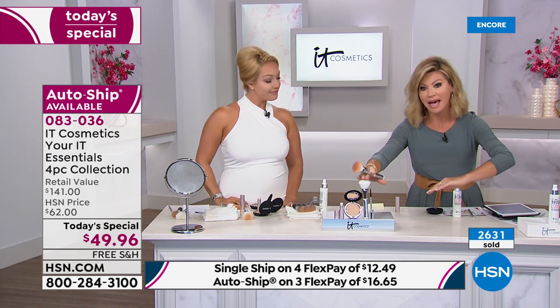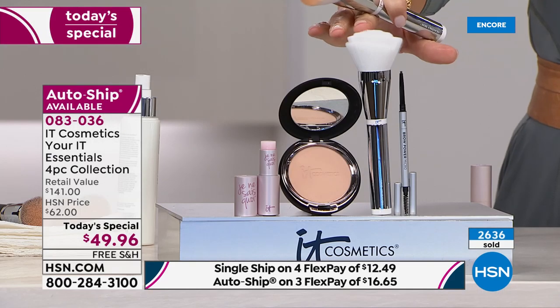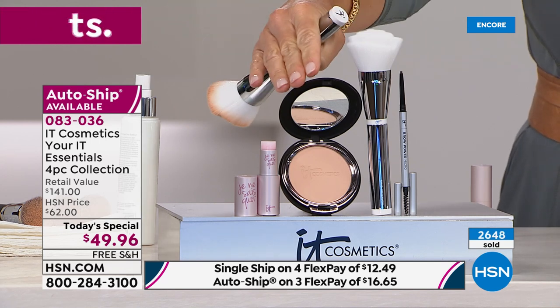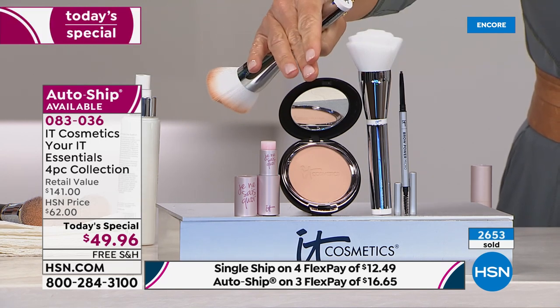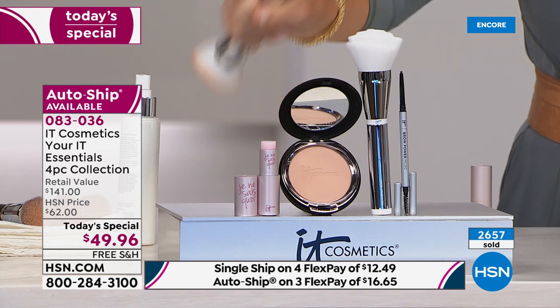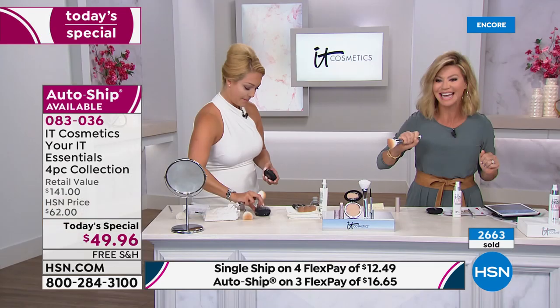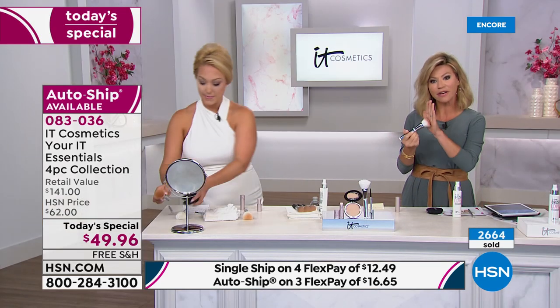At IT Cosmetics we work with plastic surgeons and every product starts its life as skincare, because we believe everything that touches your skin should treat your skin. I'm wearing Celebration Foundation in the medium shade all over — no separate concealers or foundations. This one product, our number one selling foundation, is your 30 seconds to flawless skin, no matter what you have to cover. The Brow Power Universal Micro works for every hair color, and the Je Ne Sais Quoi lip treatment has hyaluronic filling spheres to fill in the look of lip lines.